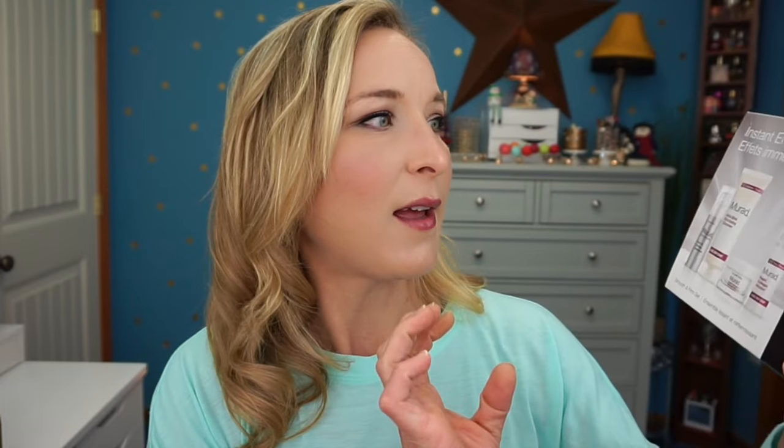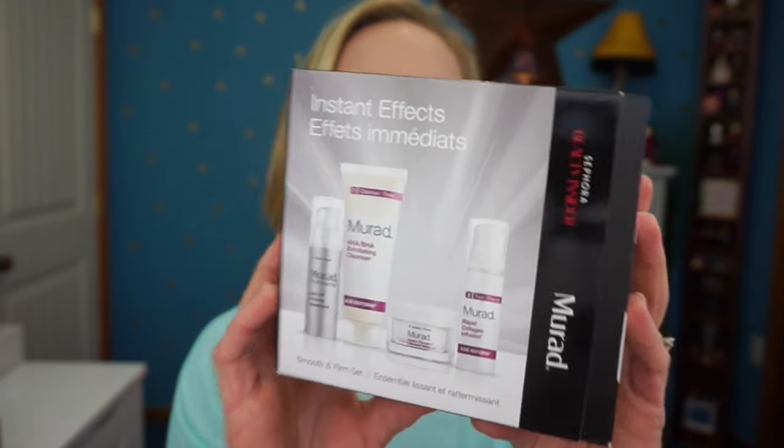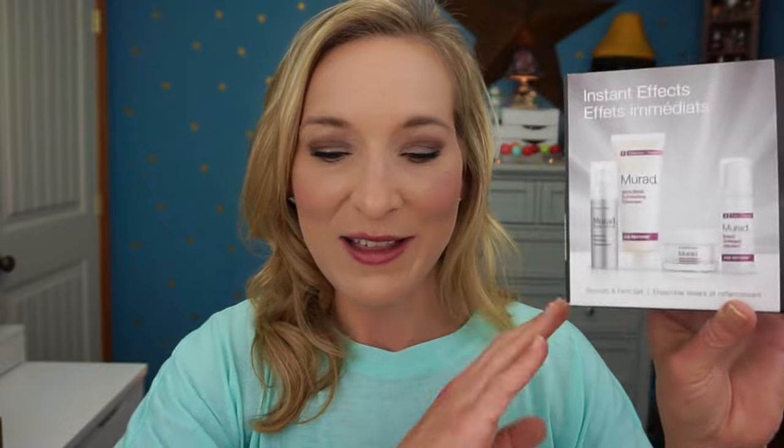Next is a 500-point perk: the Murad Instant Effects little set. It's a great way to try Murad because I've heard both good and bad things. I do have the Murad cleanser, which I've actually grown to love — it's probably my favorite cleanser right now. This set includes an eye lifting firming treatment, an exfoliating cleanser, a moisturizer, and a rapid collagen infusion.